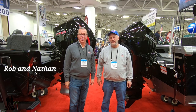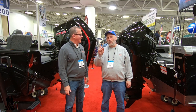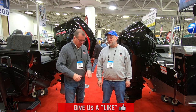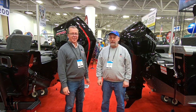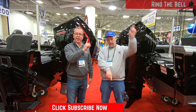Hey folks, I'm Rob and I'm Nathan, and we are Two Guys in a Ride. Today we're at the Progressive Boat Show in the Minneapolis Convention Center. We are taking a look at boats and personal watercraft. Before we do, take a moment to hit that subscribe button down below and ring that bell notification so you never miss a video.